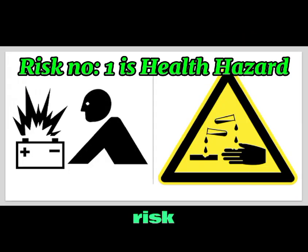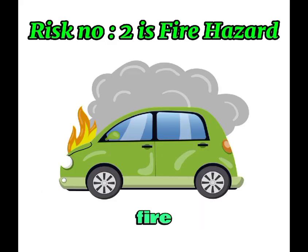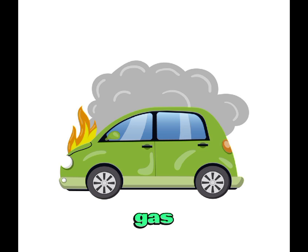Potential risks. Risk number one is health hazards. Inhaling hydrogen sulfide gas can cause irritation of the eyes, nose, and throat. In high concentrations, it can be harmful and even life-threatening. Risk number two is fire hazard. Hydrogen sulfide gas is highly flammable — a spark or heat source can ignite the gas, leading to a fire or explosion.